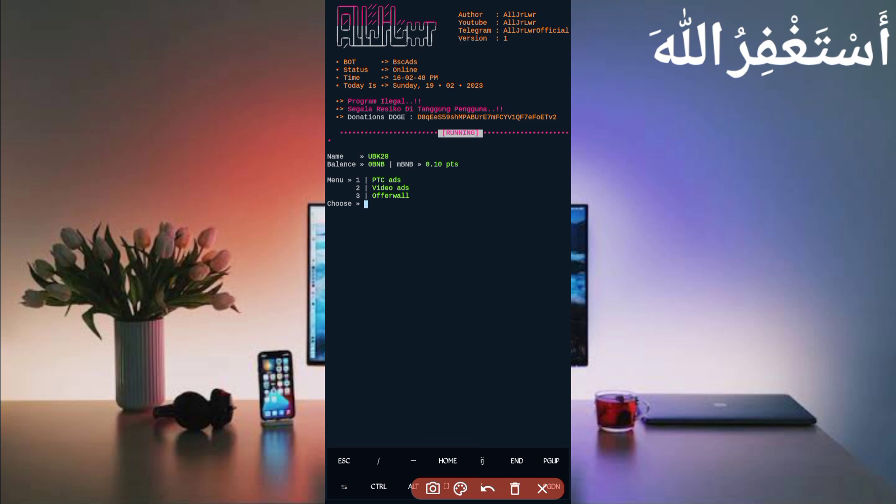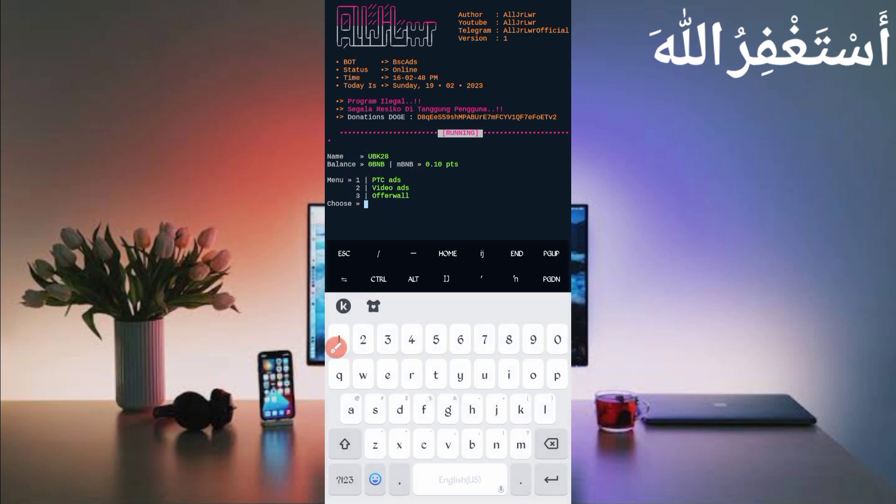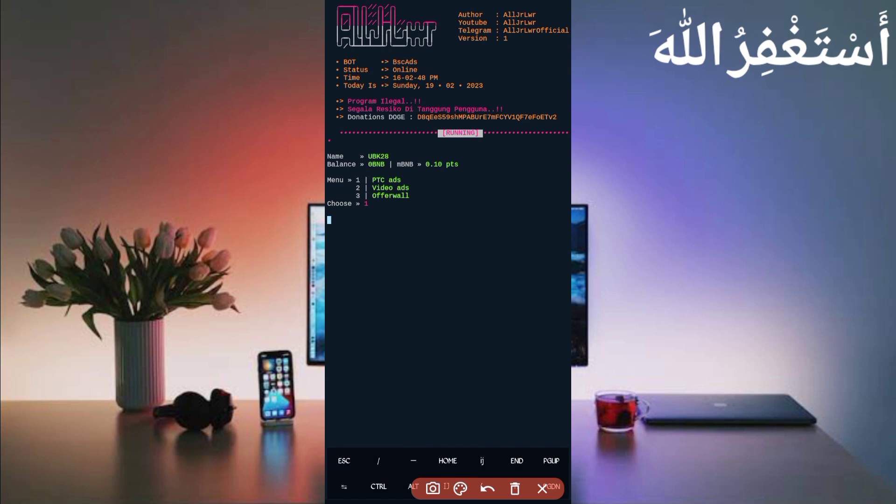Now my account is connected. There are three options to earn: PTC Ads, Video Ads, and Offer Walls — you can run all of them. I will show PTC Ads first — just enter 1 and press Enter. Wait for the account to connect; the timer is running.